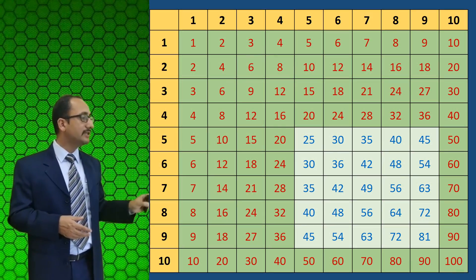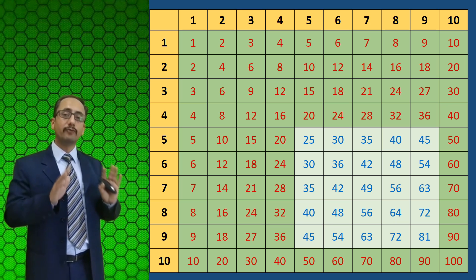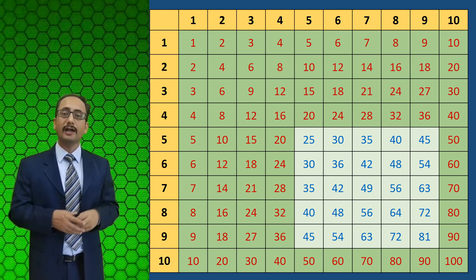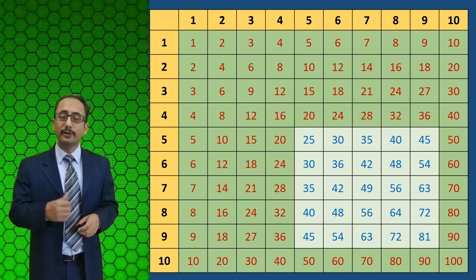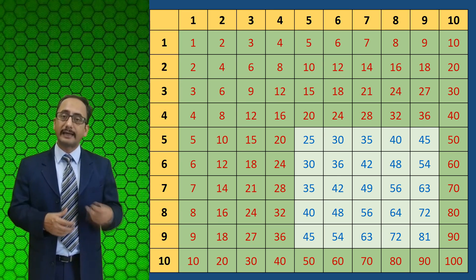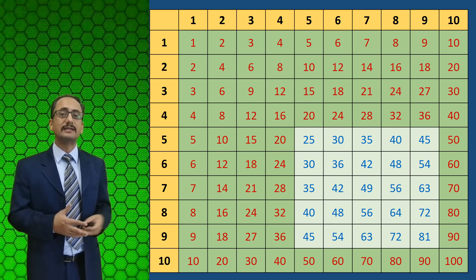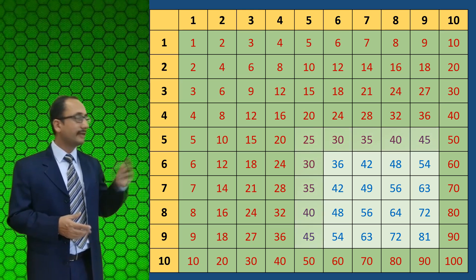Once children learn the tables of 3 and 4, many elements are already memorized and we are left with hardly 25 elements. The table of 5 is again very easy and can be learned the same way. Once they learn the table of 5, we are left with even fewer elements. As for the table of 9, it is also very easy once you know the pattern.